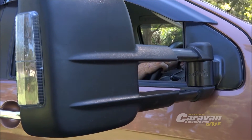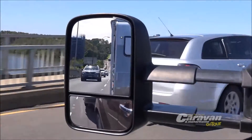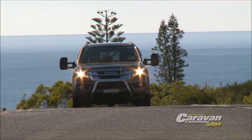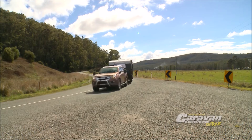Clearview mirrors are renowned for their incredible quality. All mirrors are injected with die cast aluminium for a secure connection to every vehicle. Steel arms through the centre of the mirrors give extreme strength and incredible wind resistance.